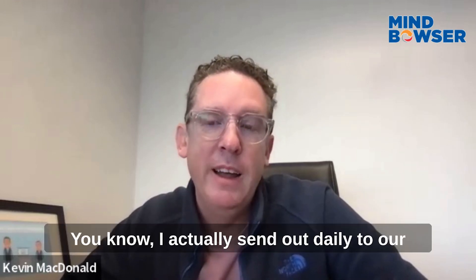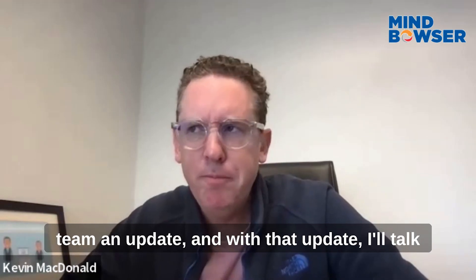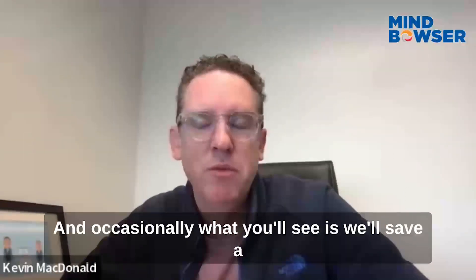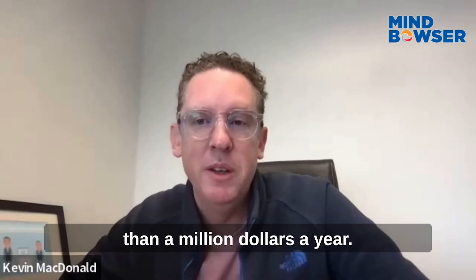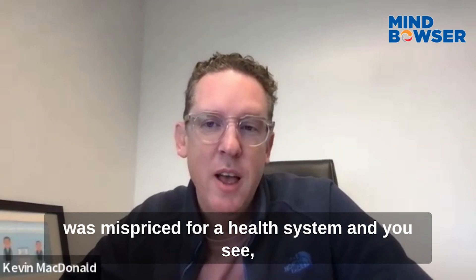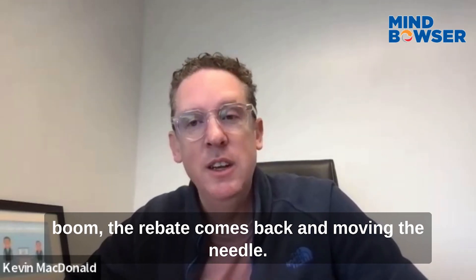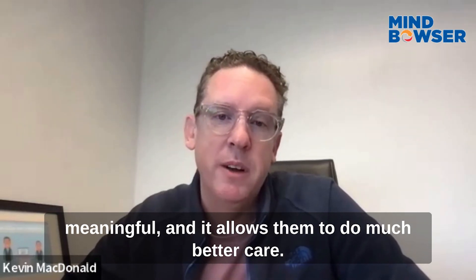I actually send out a daily update to our team, and with that update I'll talk about different savings that have happened. Occasionally you'll see we save a hospital more than a million dollars in one shot — on average we're saving people more than a million dollars a year. But there are times where a particular drug was mispriced for a health system and the rebate comes back, moving the needle a couple million dollars for a health system. That's meaningful and it allows them to do much better care.